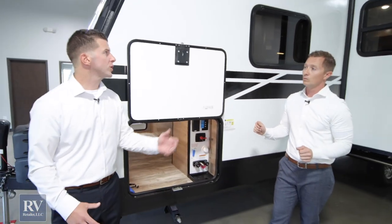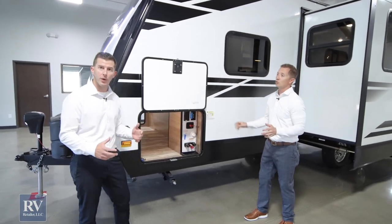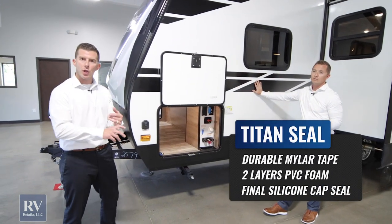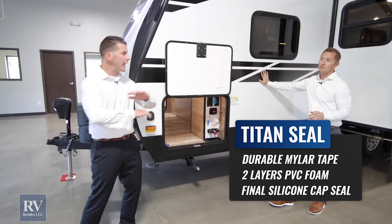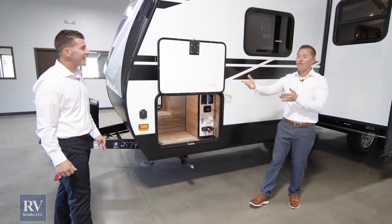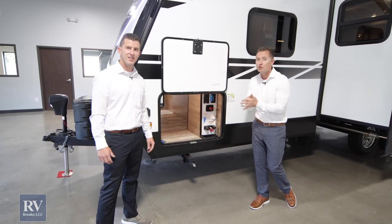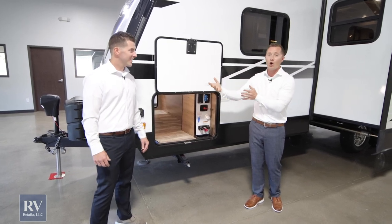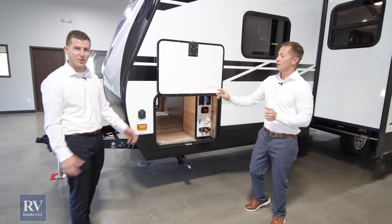One thing we should touch on is the Titan triple seal they use to seal this whole unit. It's the best in the industry — they use three types of seals: Mylar tape, PVC foam gasket, and then they silicone seal it, which prevents any water from getting in. That Mylar tape is good from negative 60 degrees to 212 degrees. It can withstand that much, so it's definitely going to hold up to any type of camping and weather you put it through. This is truly a luxury, lightweight unit.